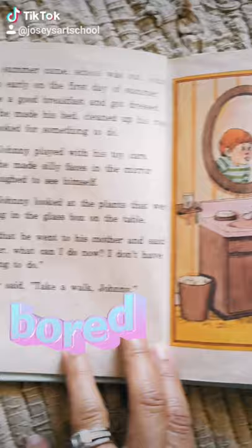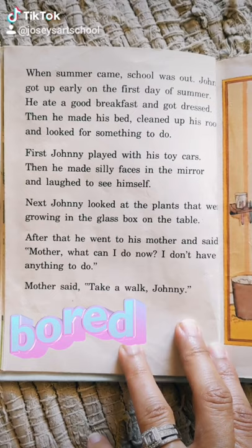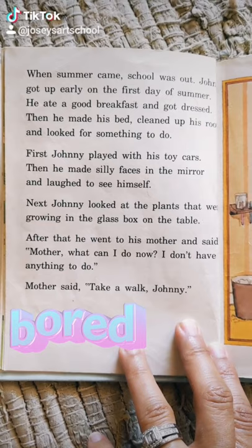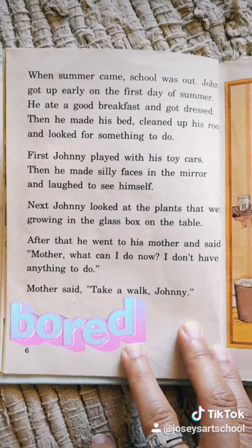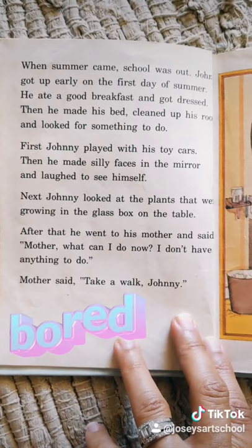First, Johnny played with his toy cars. Then he made funny faces in the mirror and laughed to see himself. Next, Johnny looked at the plants that were growing in the glass box on the table. After that, he went to his mother and said, "Mother, what can I do now? I don't have anything to do."